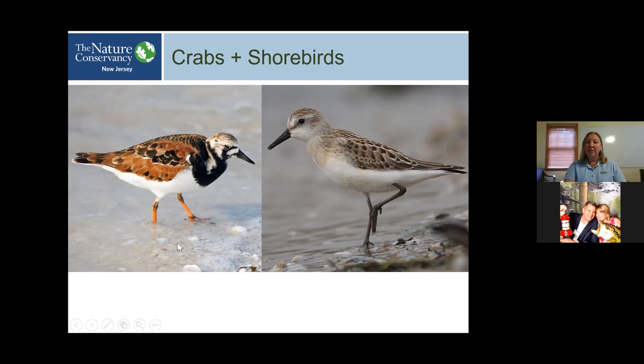On the left, we have a ruddy turnstone — one of my favorites, looking a little bit like Charlie Chaplin with bright orange legs. They feed on horseshoe crab eggs. On the right is a semi-palmated sandpiper, which also makes a long-distance migration.